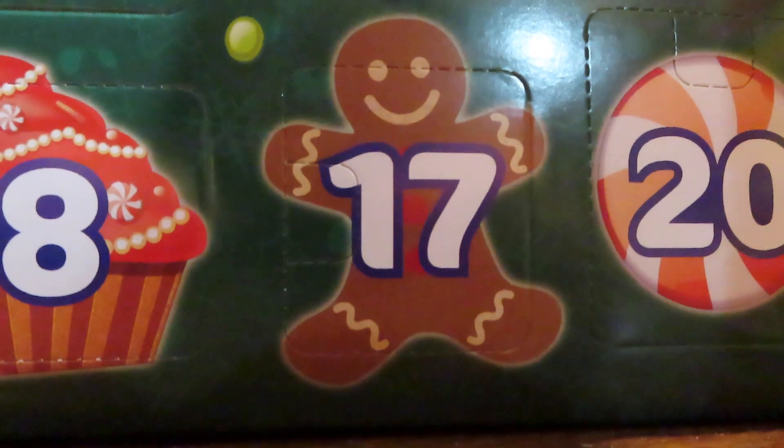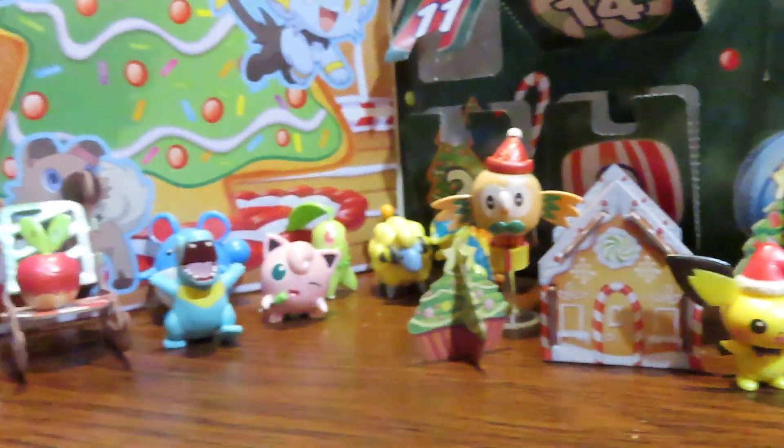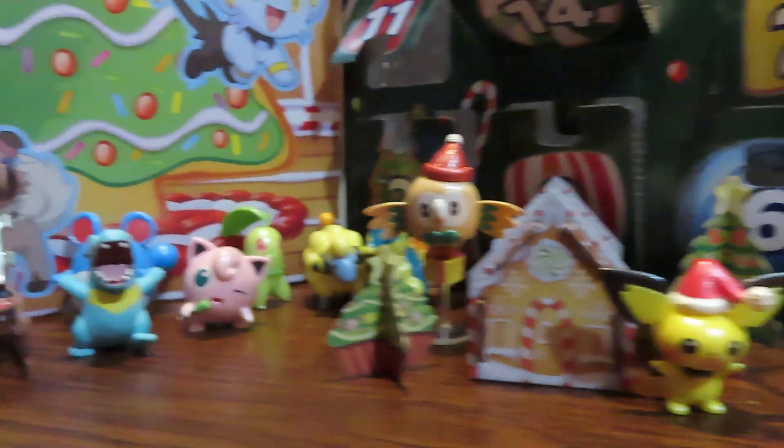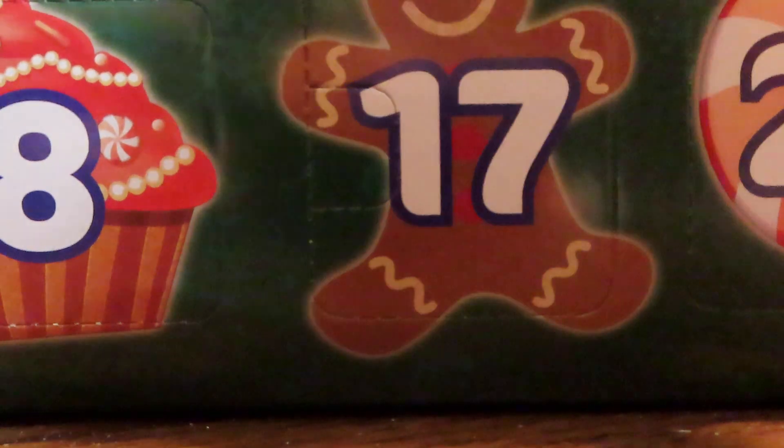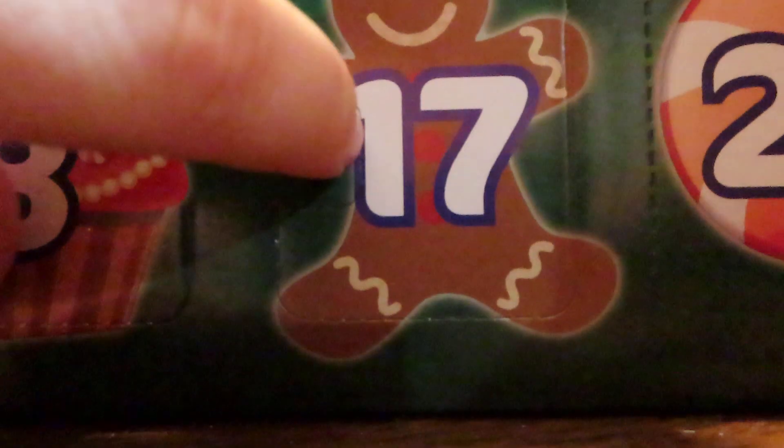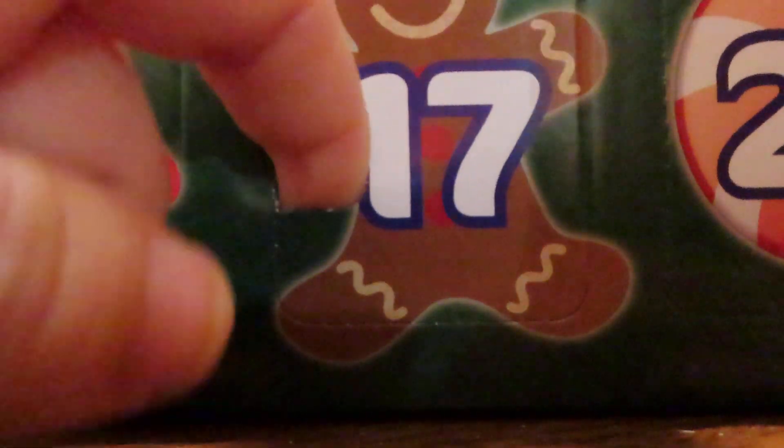Here's everything that we've gotten so far — everything is just adorable, I love everything. This candy cane though, this candy cane could have had a better stand, but that aside, let's go ahead and see what's behind this door.